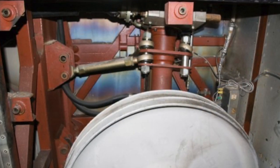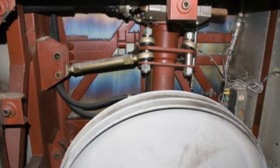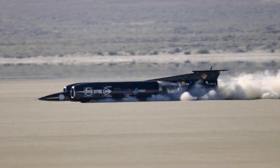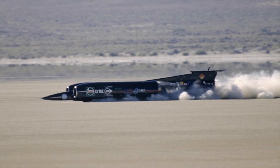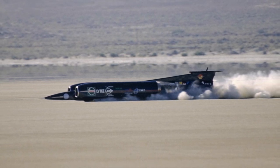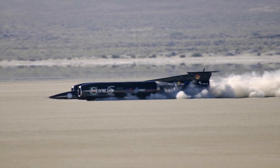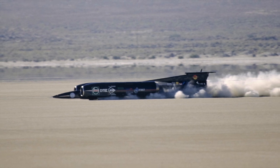Whilst Thrust SSC's highly publicised active suspension was specifically designed to stop the nose of the car lifting at speed during normal running, it would be of no help at all if the car hit something — for instance a rut on the course — whilst running at speed. If that happened, the nose would lift very quickly indeed, leading to a huge accident which might destroy the car and seriously injure or kill the driver.